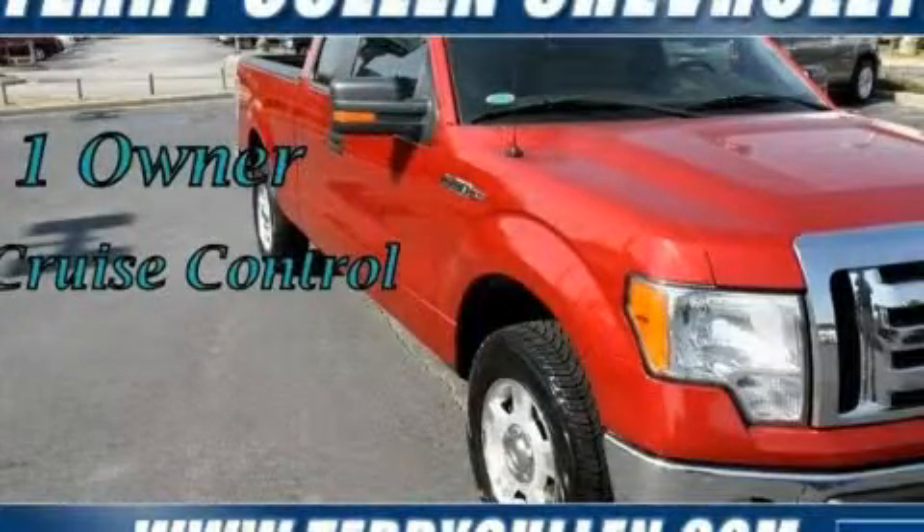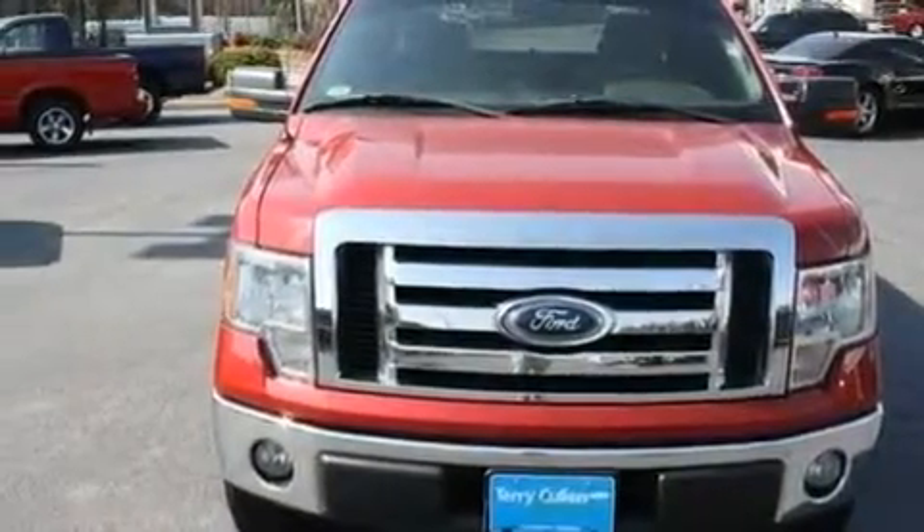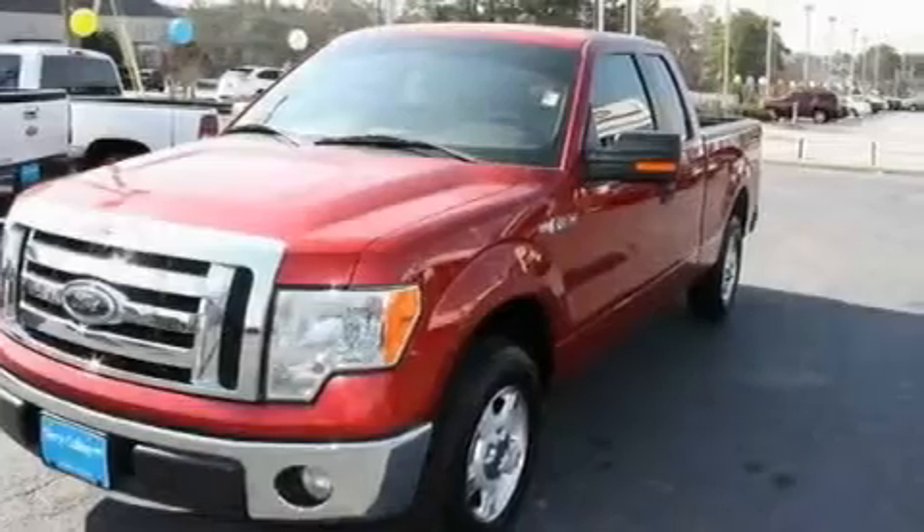This is a 2009 Ford F-150. Strong, durable, and dependable. It has a 4.6-liter 8-cylinder engine and an automatic transmission.